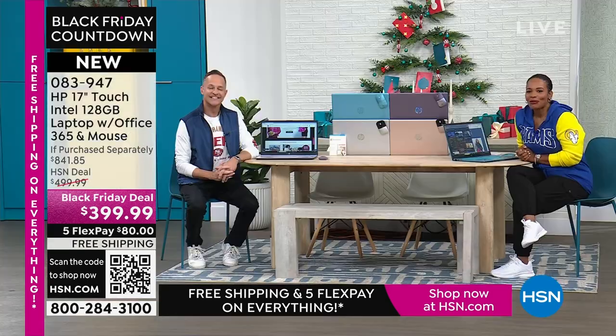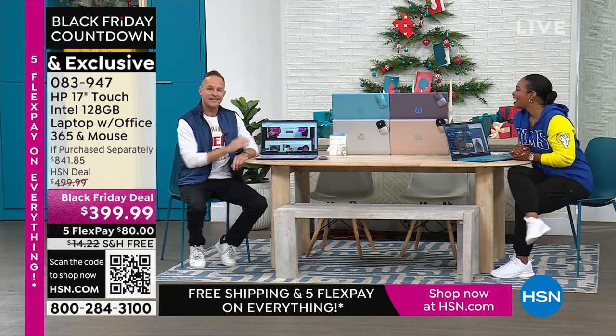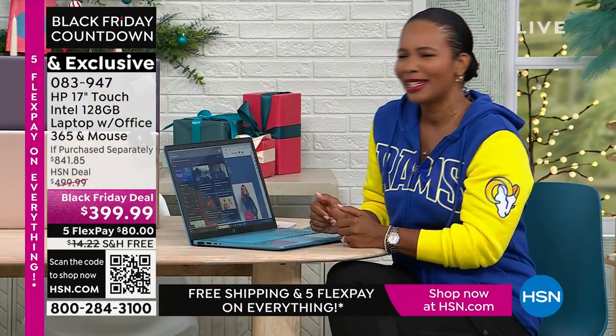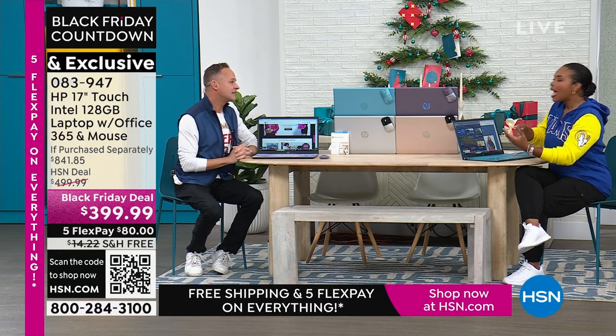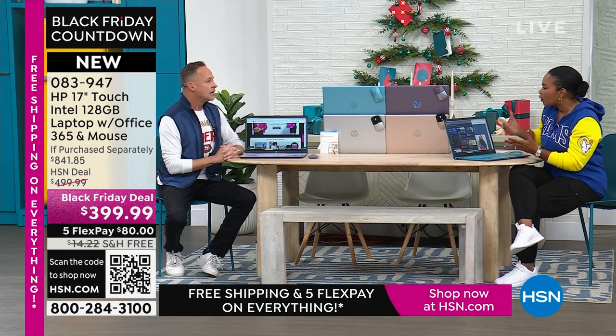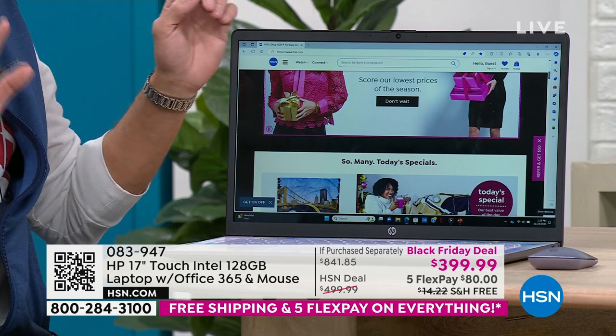Erin Berger is joining us on this Thanksgiving afternoon. Happy Thanksgiving! You were one of my first friends at this studio — we've been working together for 18 years. I always call Erin when I have a technology question. He makes technology easy for people who maybe haven't bought a laptop in a long time. Why is this one a great option? The key to this is its simplicity and its power. This is the largest screen HP does on any computer — with the biggest screen, it's just so much easier to see what you're doing.